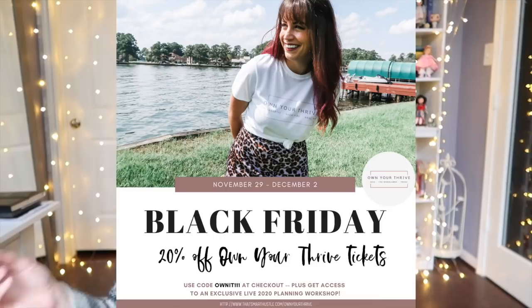The second Black Friday deal is to save on Own Your Thrive tickets. Own Your Thrive is a women's conference that I will be hosting next year, May 16th to 17th, in the Woodlands, Texas. It is for the aspiring creative female entrepreneur. You can save 20% off your ticket with the code OWNIT111 if you get it before December 31st, 2019. But if you get your ticket by today, 11:59 PM Central Standard Time, then you will get access to an exclusive live planning workshop for 2020 with me.